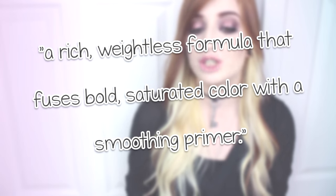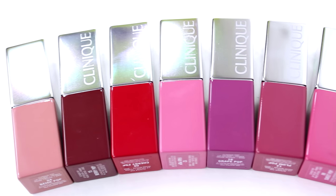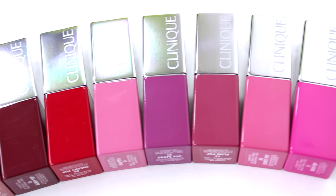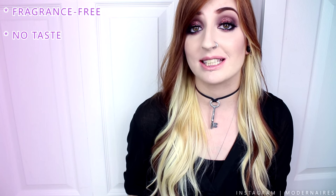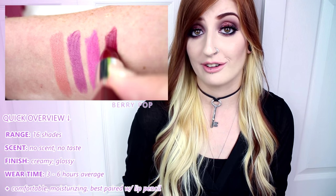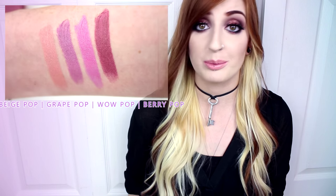They are said to be a rich weightless formula that fuses bold, saturated color with a smoothing primer. The packaging is half reflective silver and half color-coded depending on the shade, which is incredibly useful for storage. As expected with Clinique products, these lipsticks are fragrance free and they have no taste. The formula was smooth, lightly moisturizing, and had good color payoff, despite some of the lighter shades lightly falling into lip lines during wear. These lipsticks have a thin weightless consistency that makes applying easy without having them drag or tug at your lips when you're applying.